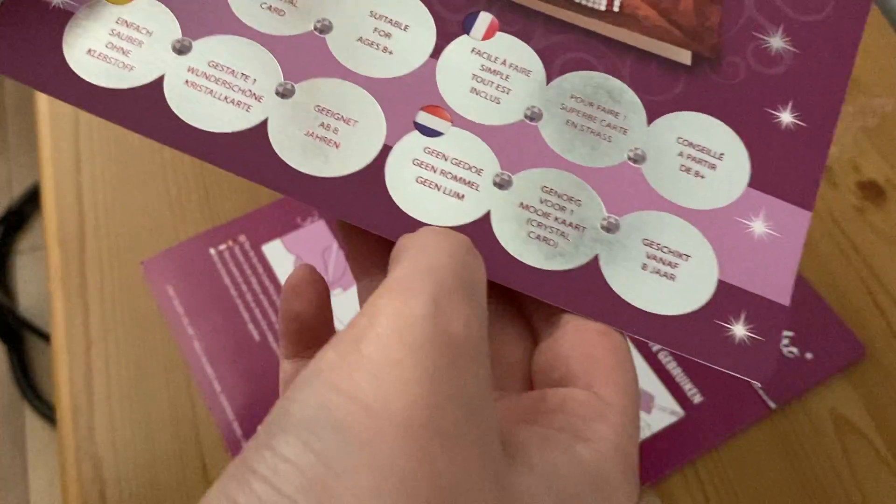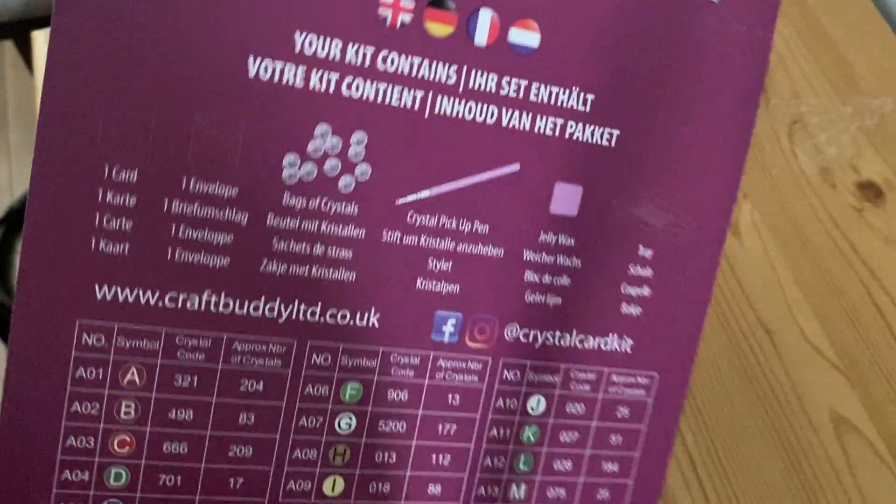It says 'no fuss, no mess, no glue, makes one piece for a crystal card.' It says purple, ages 8 plus. The back shows UK, German, France, and I think it's the Netherlands. So we've got our card, envelope, diamonds, pen, glue and wax. It gives the Craft Buddies address and website. Then as you open it, you get your instructions in four languages, and then you get your cards.